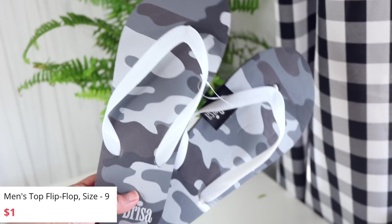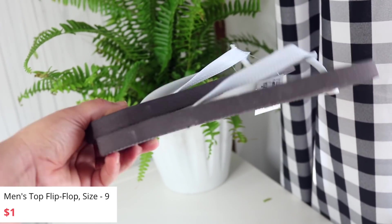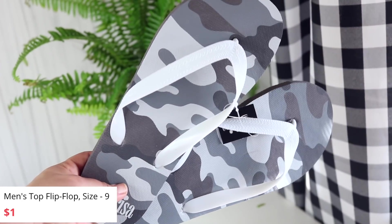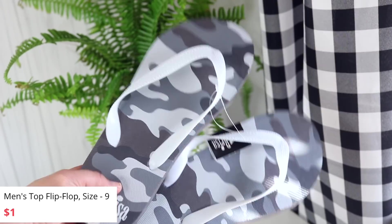There are some flip flops here — a size six in black camo, from the Brisa brand. These look much thicker than what we normally see, so they look like they can be good quality. If not, they can definitely be a shower shoe for when we go to the Poconos and stuff like that.